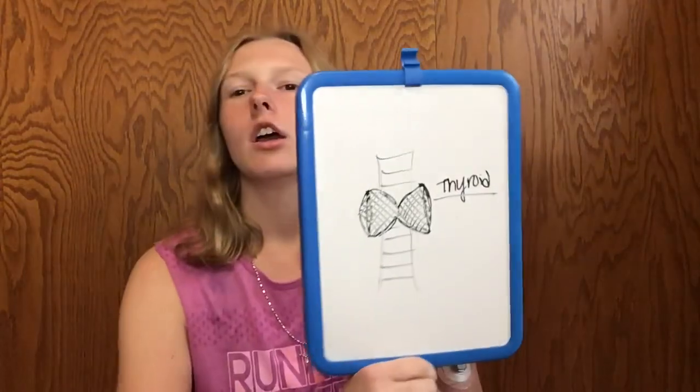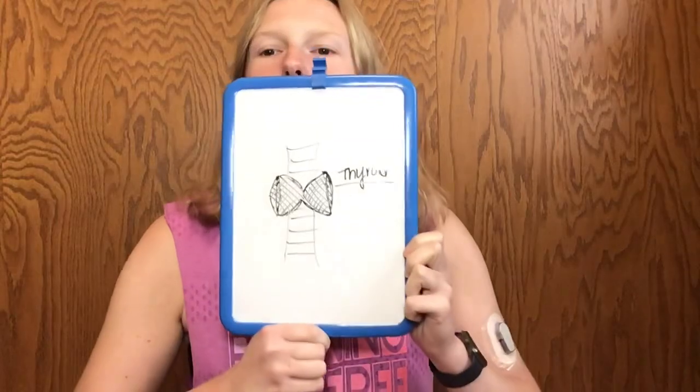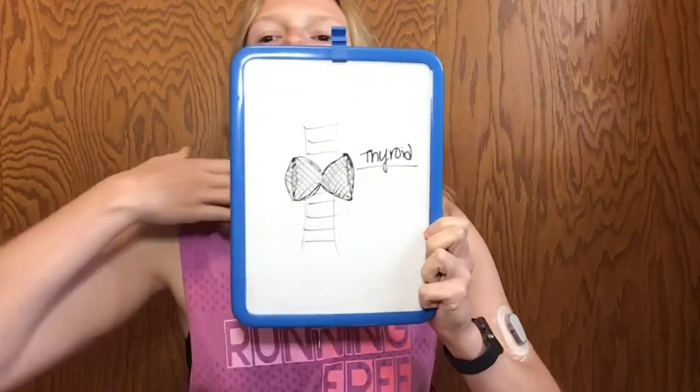First, I'm going to show you what the thyroid looks like. The thyroid sits behind your windpipe and it's shaped like a butterfly, kind of right in this area of the neck. That's something that gets felt when you go in for a physical or even at your endocrinology office. If you can feel your thyroid, there's probably something wrong — it's enlarged, which is a good indicator that something abnormal is going on.